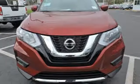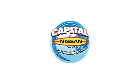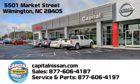Nissan excites the senses. Hurry in today and see it for yourself. Capital Nissan of Wilmington and allow us to demonstrate our commitment to excellence. We're conveniently located at 5501 Market Street in Wilmington, North Carolina.